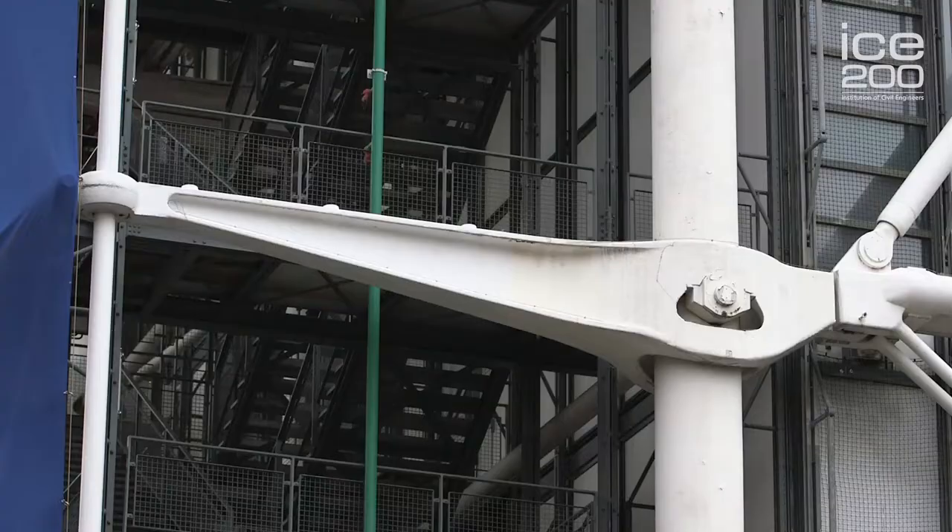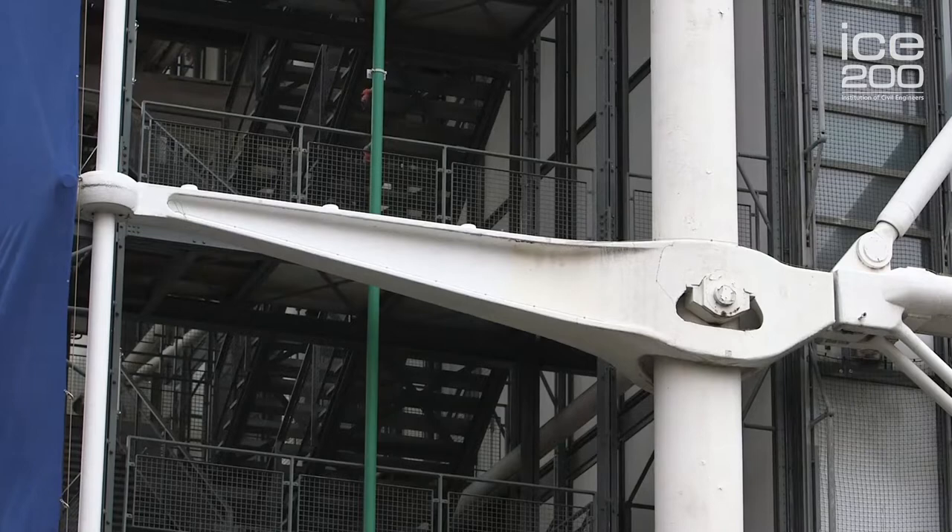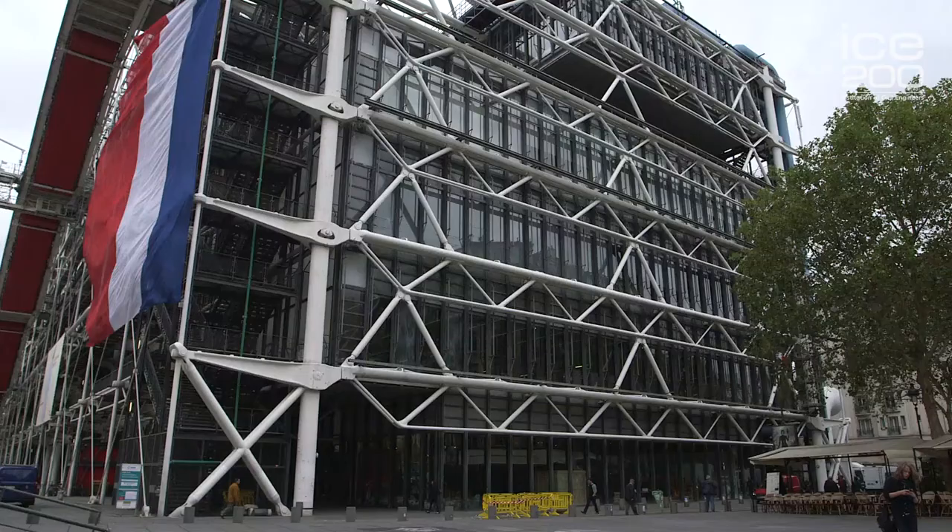This is the Centre National d'Art and Culture of Georges Pompidou, the Pompidou Centre. This is France's greatest modern building, in my opinion, and it's a very, very significant building for Paris.